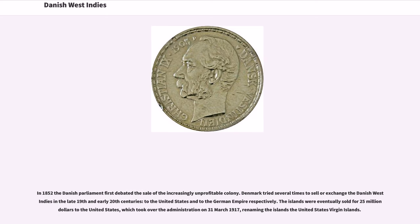In 1852, the Danish Parliament first debated the sale of the increasingly unprofitable colony. Denmark tried several times to sell or exchange the Danish West Indies in the late 19th and early 20th centuries, to the United States and to the German Empire respectively. The islands were eventually sold for $25 million to the United States, which took over the administration on March 31, 1917, renaming the islands the United States Virgin Islands.